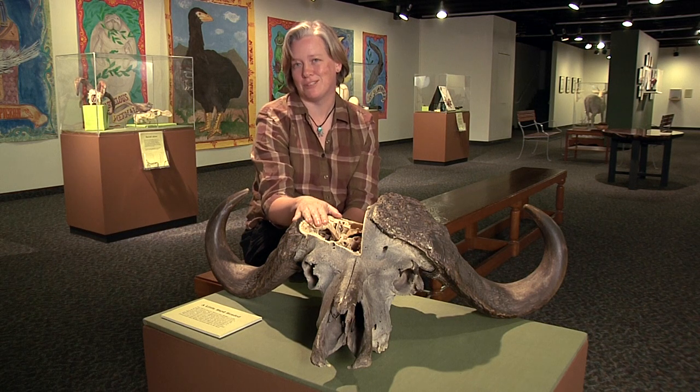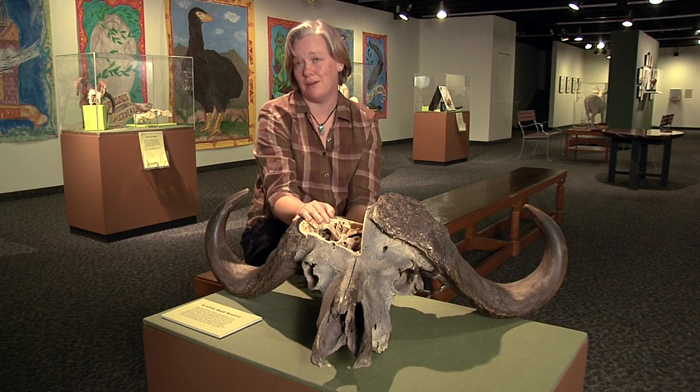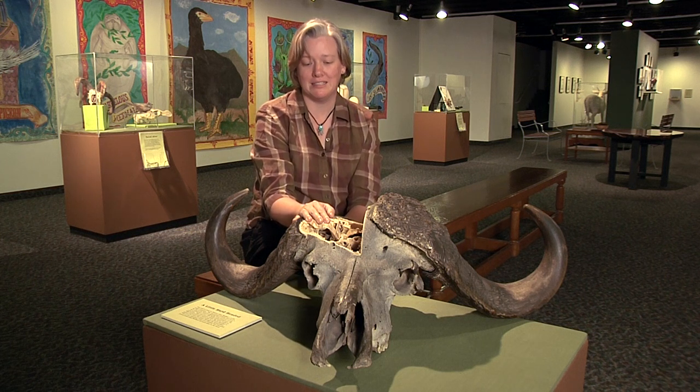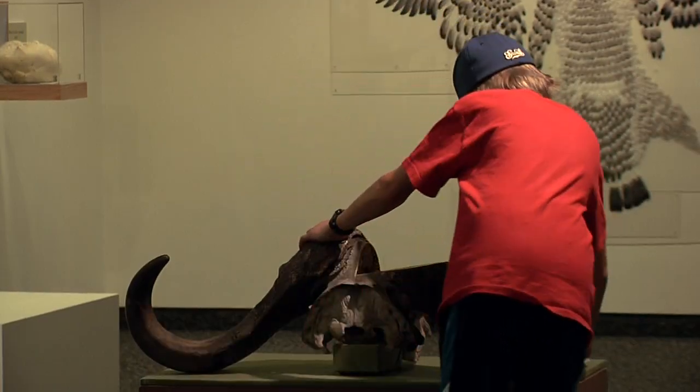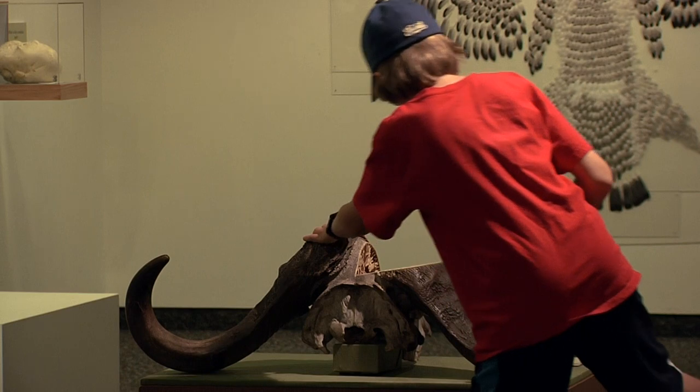This is a hard-headed customer — this is a cape buffalo, which are about a thousand pounds when they're on the big side. The males hit each other in the head, and because of that they actually have a really cool skull.